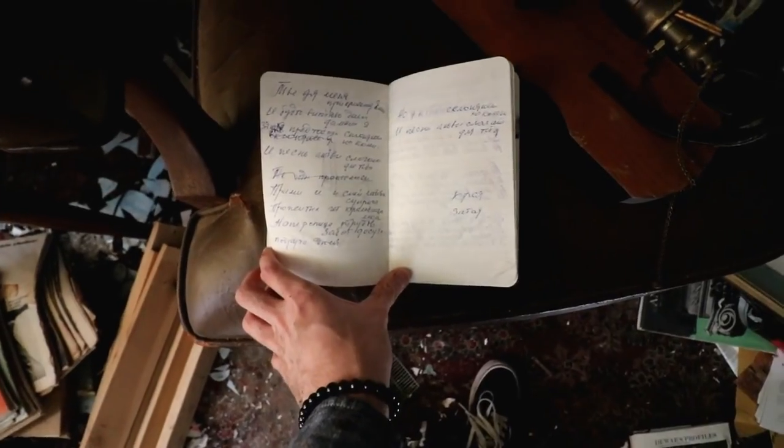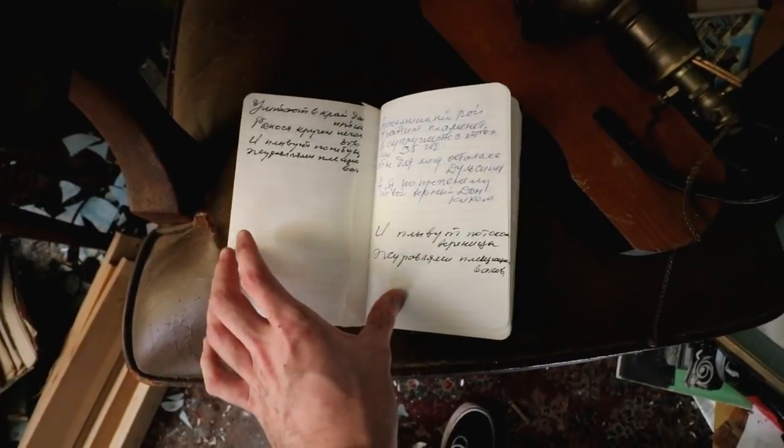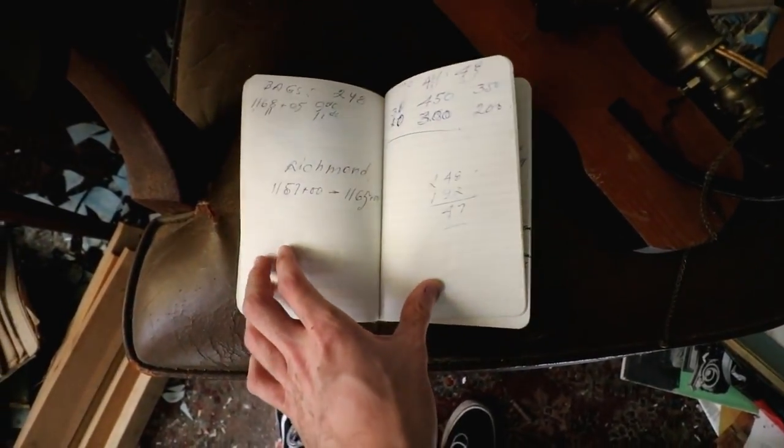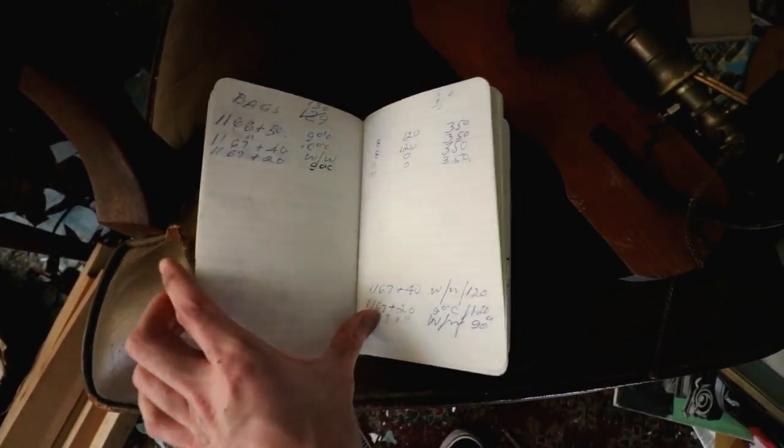Found an old notebook from the person who lived here — all just different notes about plans of paintings and whatnot, math equations. Interesting stuff.